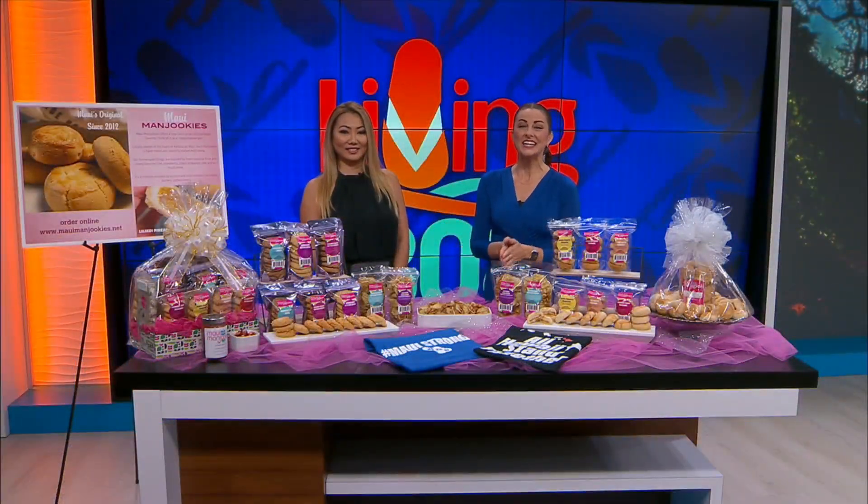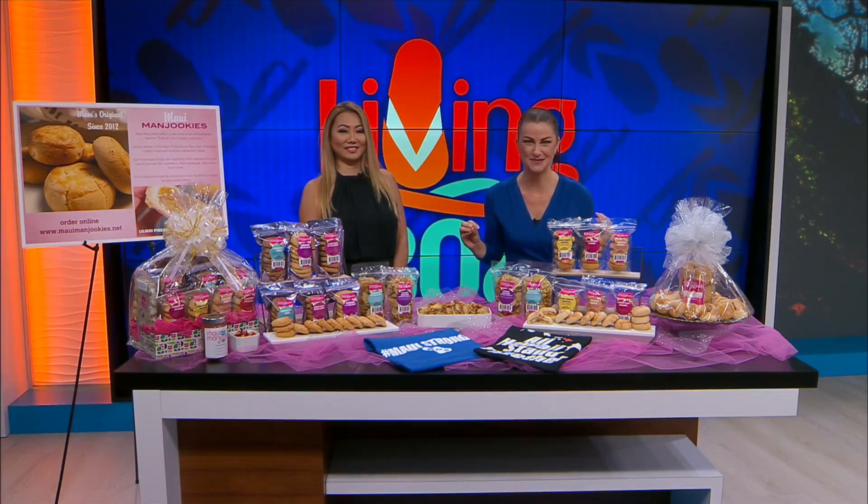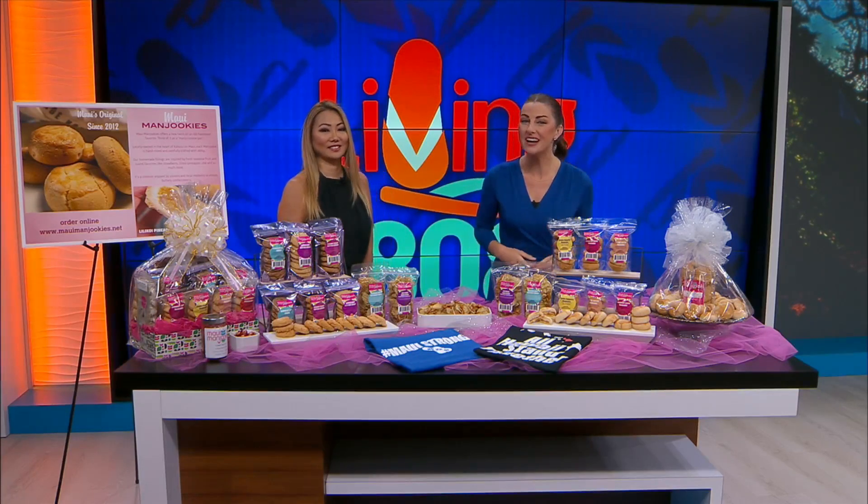Welcome back to Living 808. We are adding a little bit of sweetness into your day because we have something delicious to tell you about on this Foodie Friday. Janelle Fukuoka, the owner of Maui Manjuki, joins us live with all the goodness.